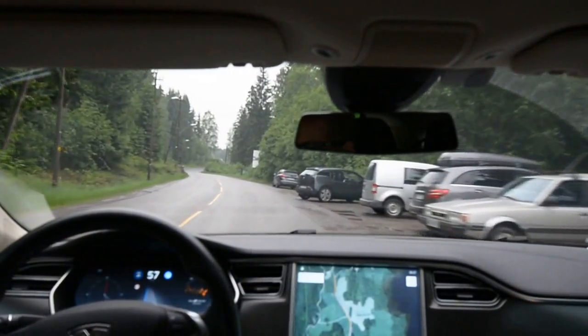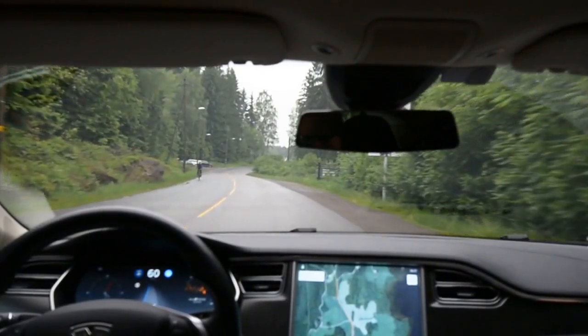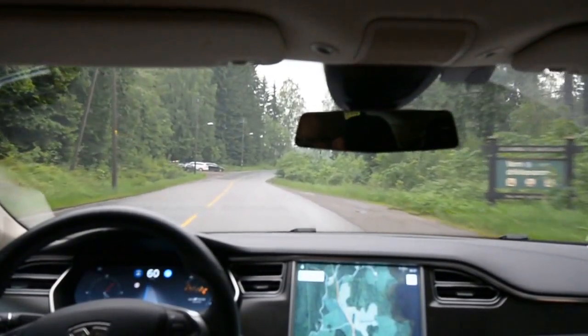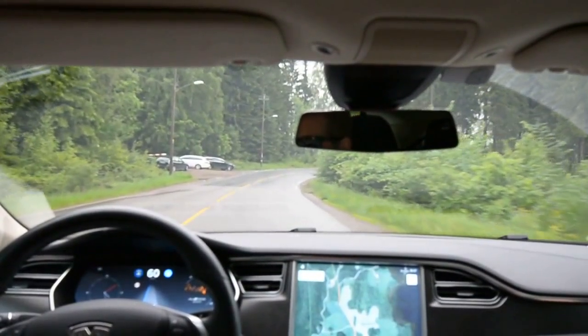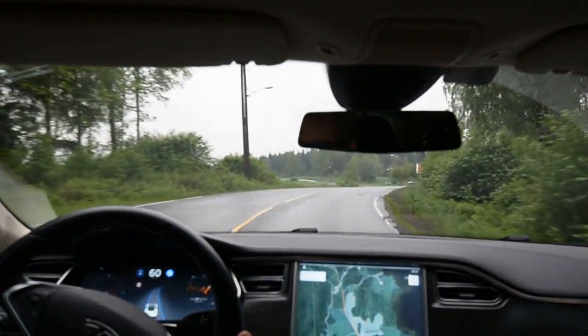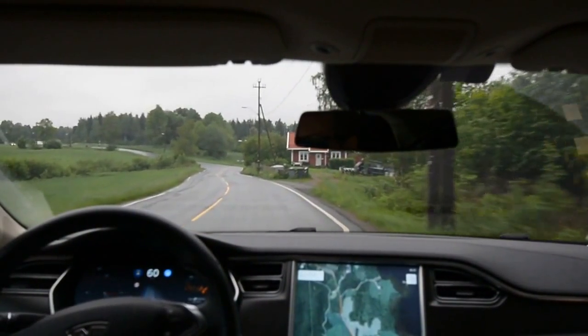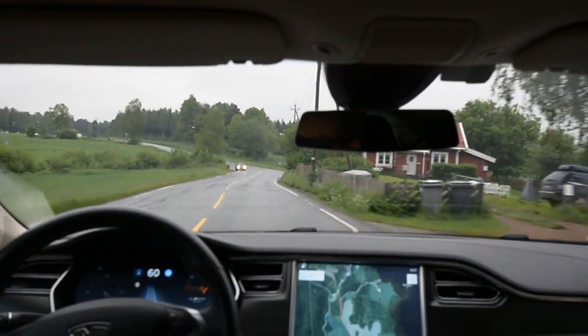Autopilot 1 car — my friendly neighbor is the chauffeur today. We're just comparing versions. There's some rain today on our favorite twisty local road, but the AP1 system seems to handle quite well. Of course, the markings are good on this road.